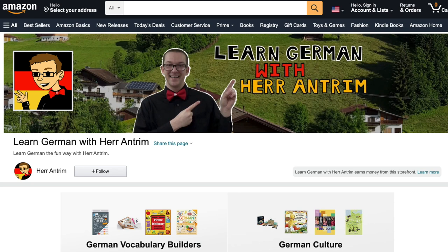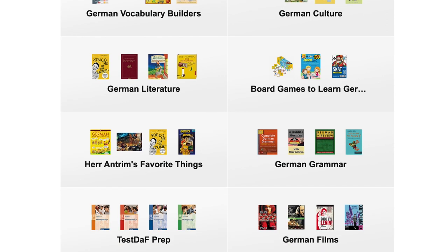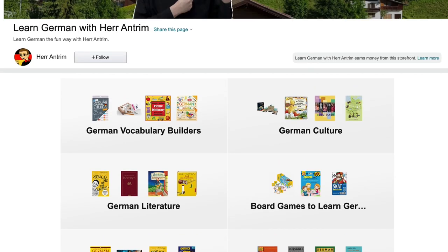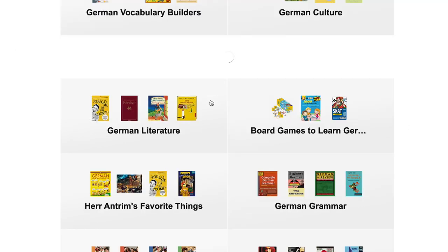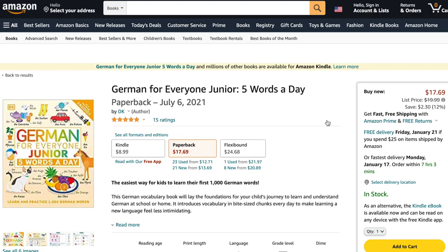A few months ago, I updated my recommendations on my Amazon Affiliates page to include some more resources that I thought German learners could use. While I was doing that, Amazon kept suggesting that I buy more things, so I bought a few of the recommendations and decided to see whether or not they were worth you buying as well.